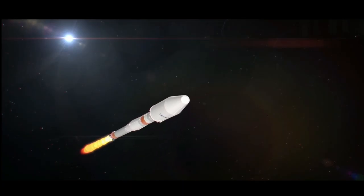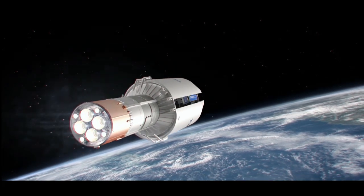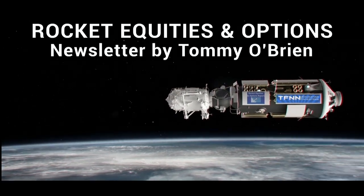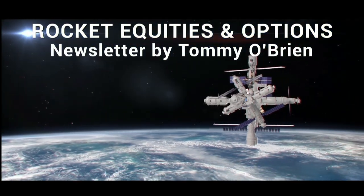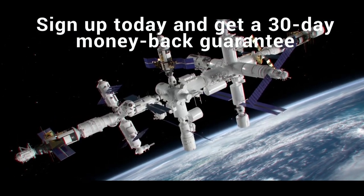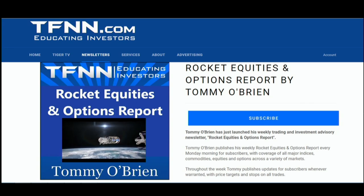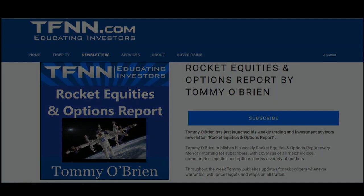If you're looking for potential trading setups in the stock market, the Rocket Equities and Options Report is a newsletter you should try. Tommy O'Brien delivers options and equity trades using a combination of fundamentals and technicals. Sign up with a 30-day money-back guarantee. Visit the front page of TFNN.com.